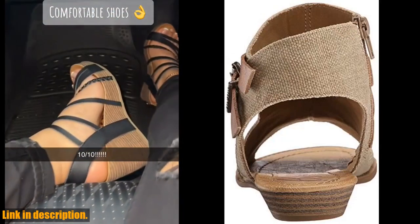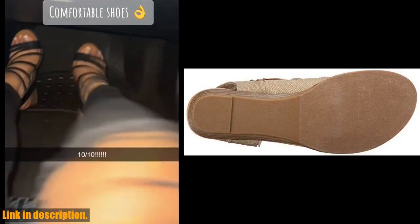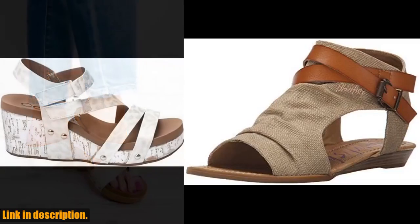Today, I am super excited to talk about the Blowfish Malibu Women's Balikor Wedge Sandal. Let me tell you, this sandal is an absolute game changer when it comes to both style and comfort.